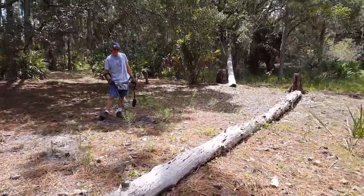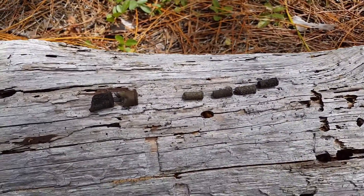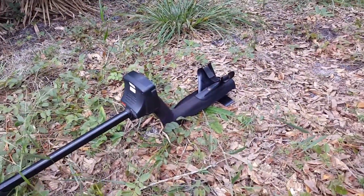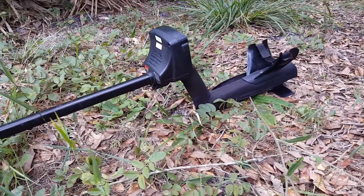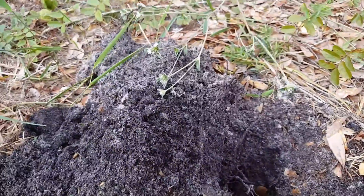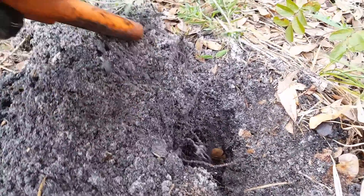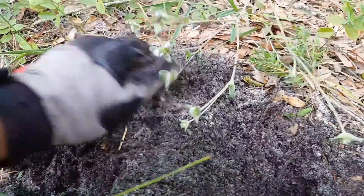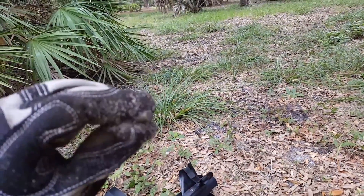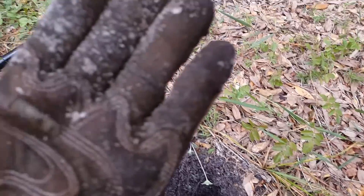All righty, are these your targets so far? Check this out — the ground is giving. I just seen the target here with the Minelab E-Trac. All right, here it is. Nice shell again.